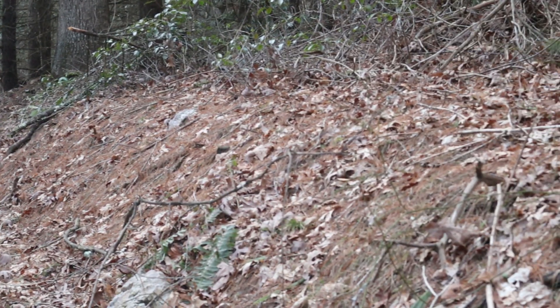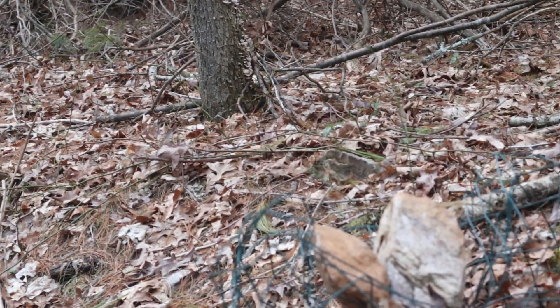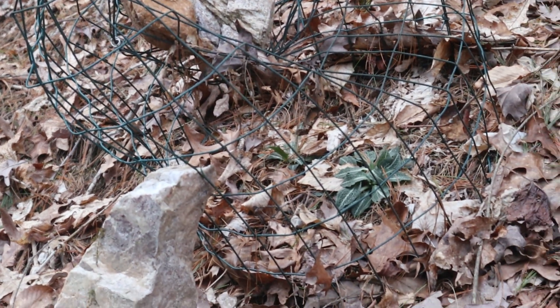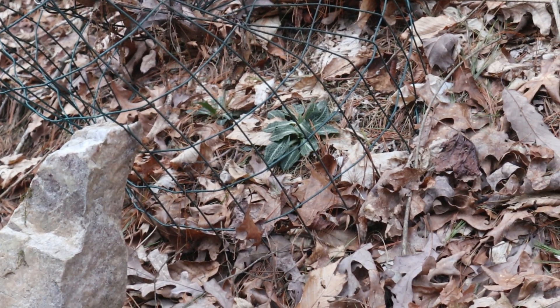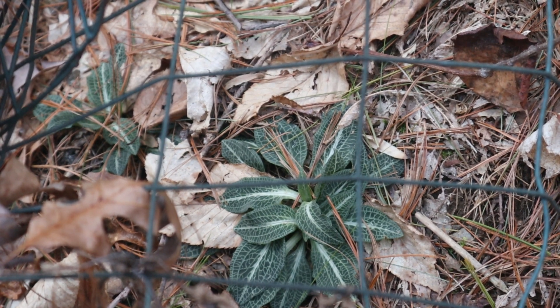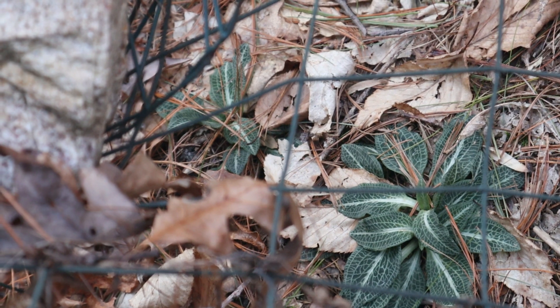Here on my land, I'll actually cage some of these plants because the deer really love them. I've read that in places where the deer population is high, the population of this plant is very low. Deer make an enormous impact on our native flowers when their population grows beyond normal boundaries.